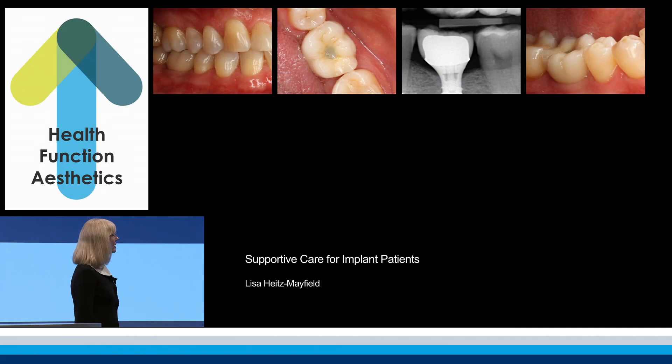Supportive implant care or maintenance care begins once the restoration is placed. But the patient should be aware of what is involved and the importance of this phase right from the beginning, at the treatment planning phase.